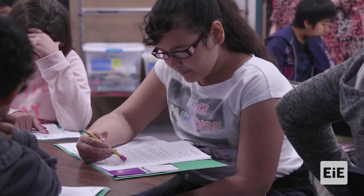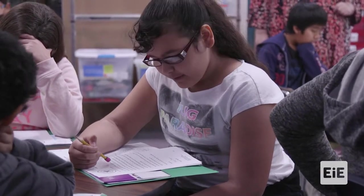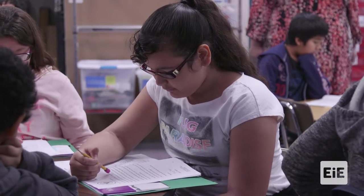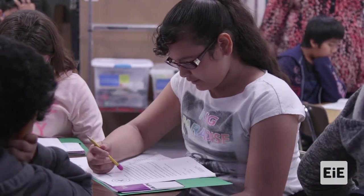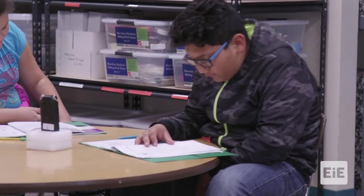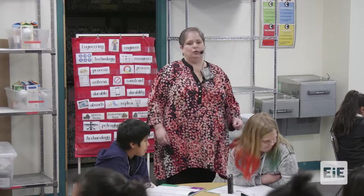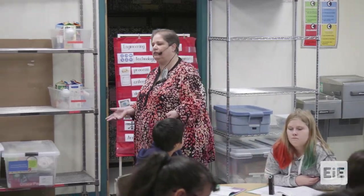Dear environmental engineers, I am writing to ask you for your help. I am the mayor of Greentown. We are having problems here in Greentown and we don't know the cause. We look forward to hearing what you find. Sincerely, Mayor Higgins. So what are some of the problems that Greentown is experiencing?